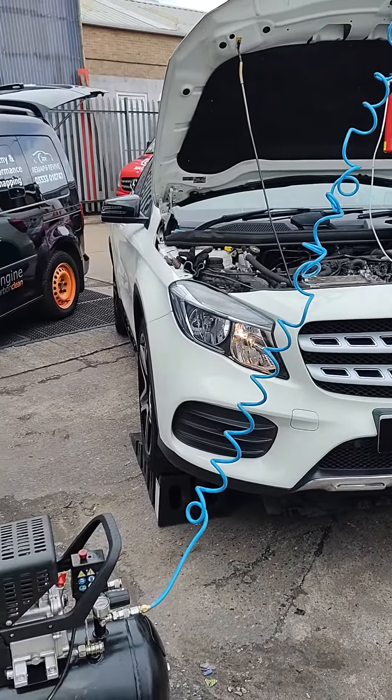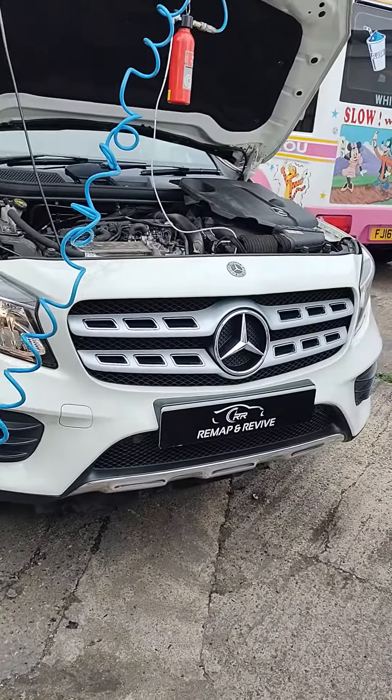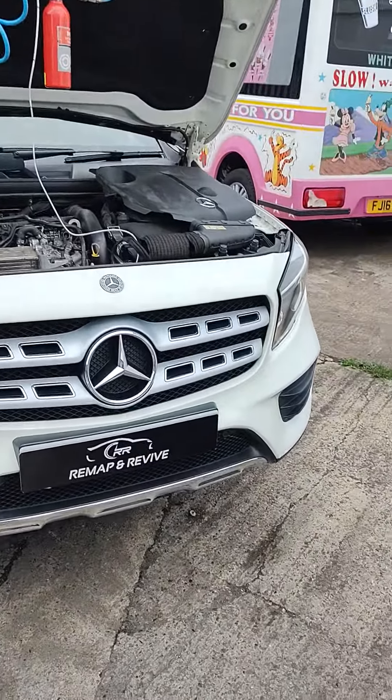Hello, it's Gary from Remap and Revive here with this Mercedes GLA 200, the 2.1 diesel Mercedes engine.